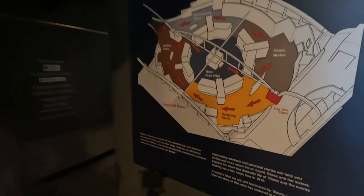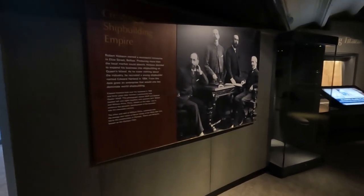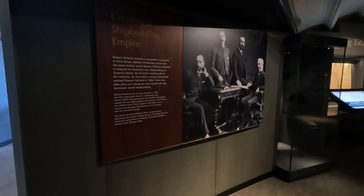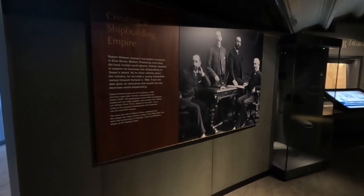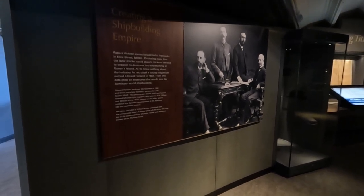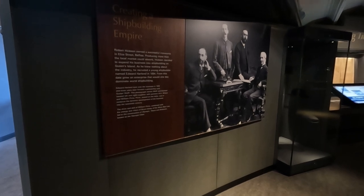We're at the Titanic Stories section — Designing Titanic. Robert Hicks owned a successful ironworks in Eliza Street, Belfast, producing more than the local market could absorb. He decided to expand his business into shipbuilding. As he knew nothing about the industry, he recruited a young shipbuilder named Edward Harland in 1850.